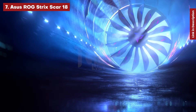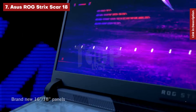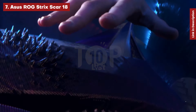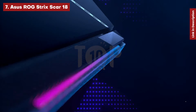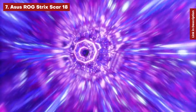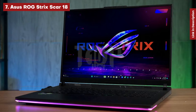Asus ROG Strix Scar 18. 18-inch gaming laptops are popular, with big 16:10 displays combined with some of the most powerful components on the market. The Asus ROG Strix Scar 18 is costly, but with an Intel Core i9-13980HX and an NVIDIA GeForce RTX 4090, it can handle even the most intensive games with real graphics.